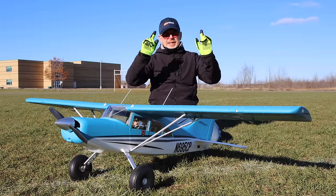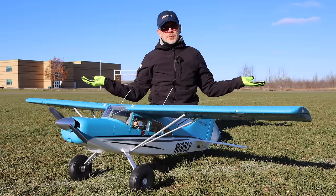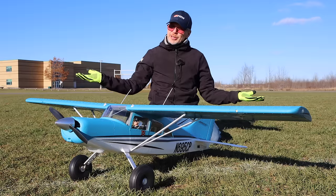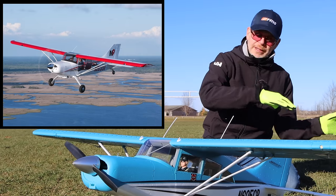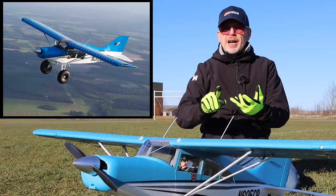I did buy the Maul — I bought the E-Flight one which is red in color, but they don't make that one anymore. Now FMS makes it and it's blue in color, but it's pretty much identical to the E-Flight model of the past. The Maul is a real plane in civil aviation — the real one is built in the USA and it comes in different models like an M4, M5, M6, and M7.